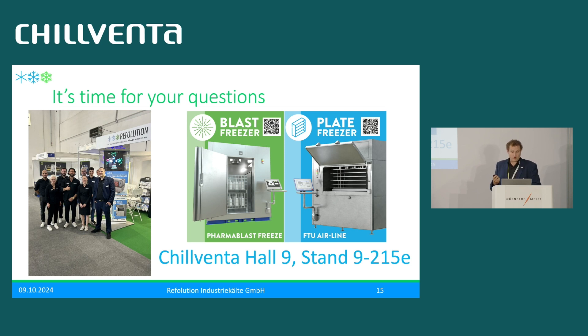Thank you very much, that was my presentation. If you have questions, I am happy to answer them now, or please visit us at the booth.